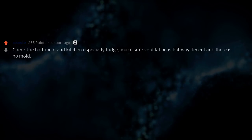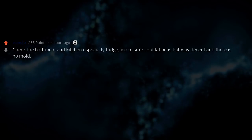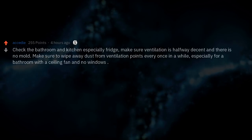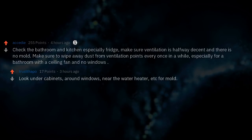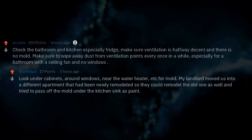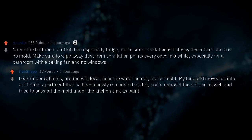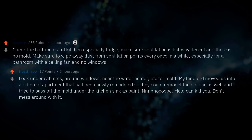Check the bathroom and kitchen, especially the fridge. Make sure ventilation is halfway decent and there is no mold. Wipe away dust from ventilation points every once in a while, especially for a bathroom with a ceiling fan and no windows. Look under cabinets, around windows, and near the water heater for mold. Mold can kill you — don't mess around with it.